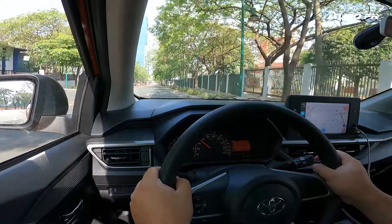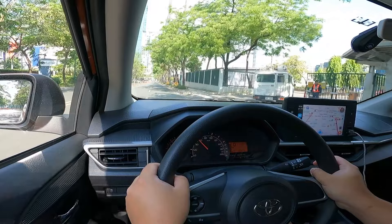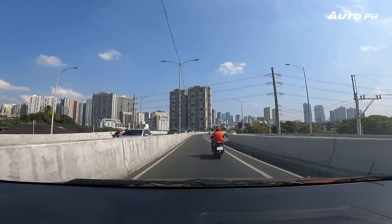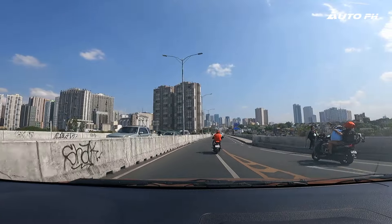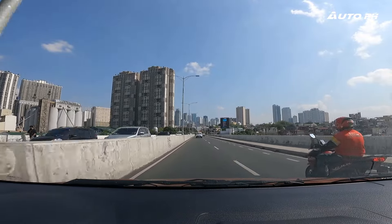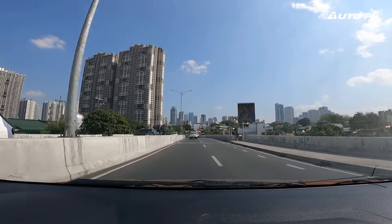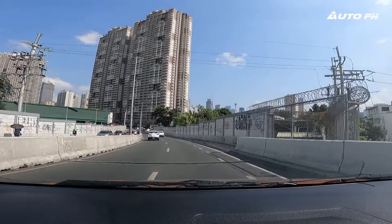Around 60 kilometers per hour and above, you will be experiencing that whining noise a lot when you take this out on the highway, which is possible — you just won't be the fastest. Even when the engine is cold, when you just start driving in the morning, there is also an annoying sound coming from the transmission.